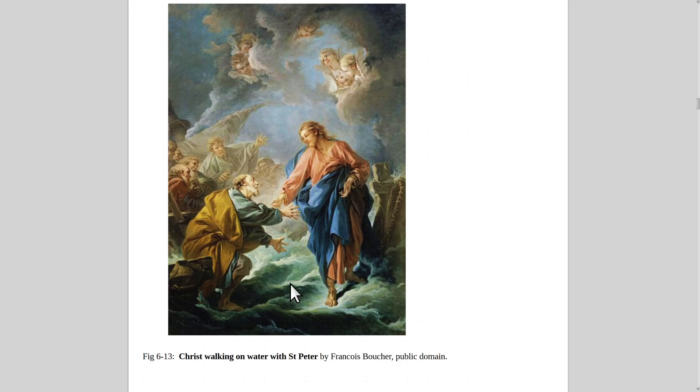Here's Christ walking on water, this time with St. Peter. St. Peter was doing okay until his faith weakened and then he sort of fell.